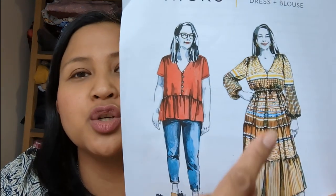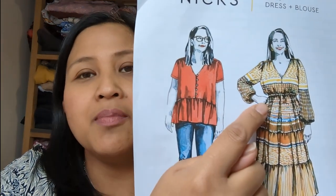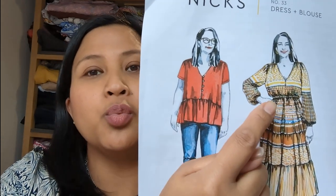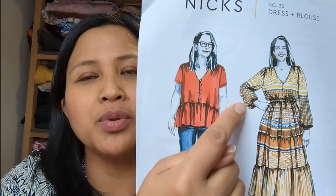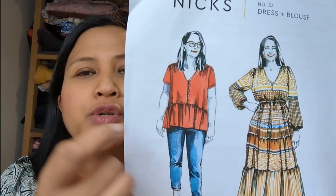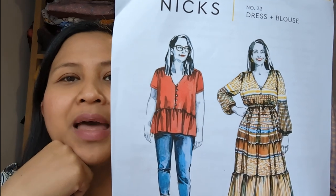You have the dress version with the tiers, and you can mix and match the lengths — two tiers, or just one tier lengthened. With the sleeves you've got a short-sleeve option, and also a peplum-style blouse option. Closet Core patterns — I really like them, their instructions are very well thought out in my opinion.